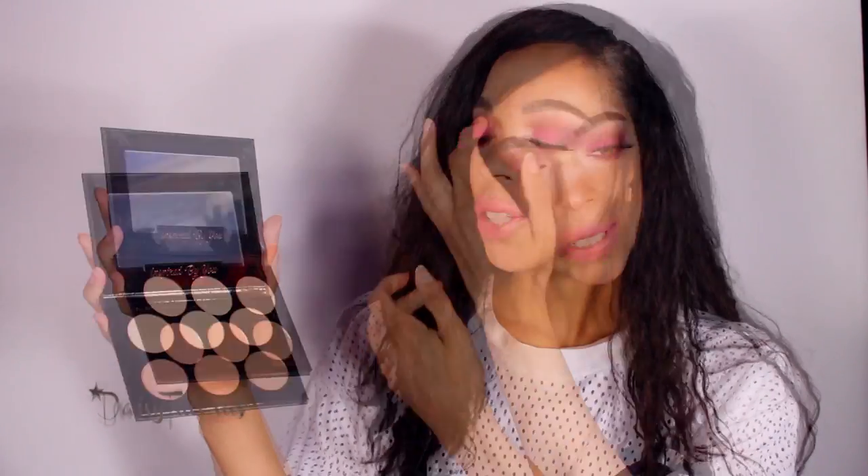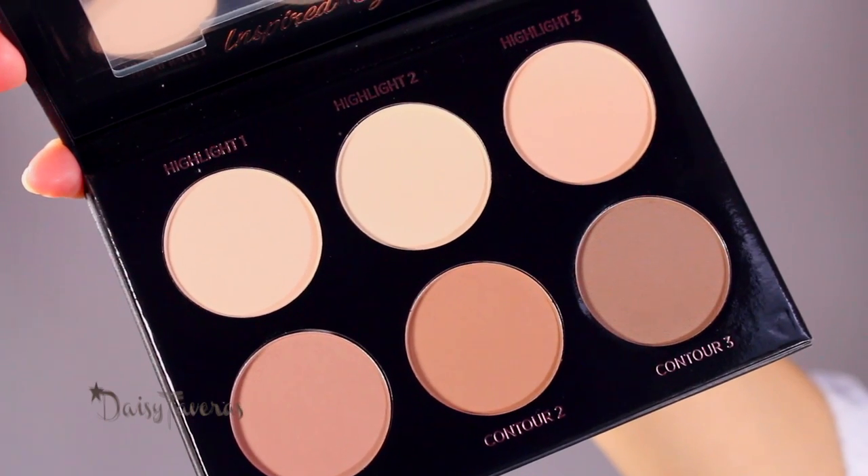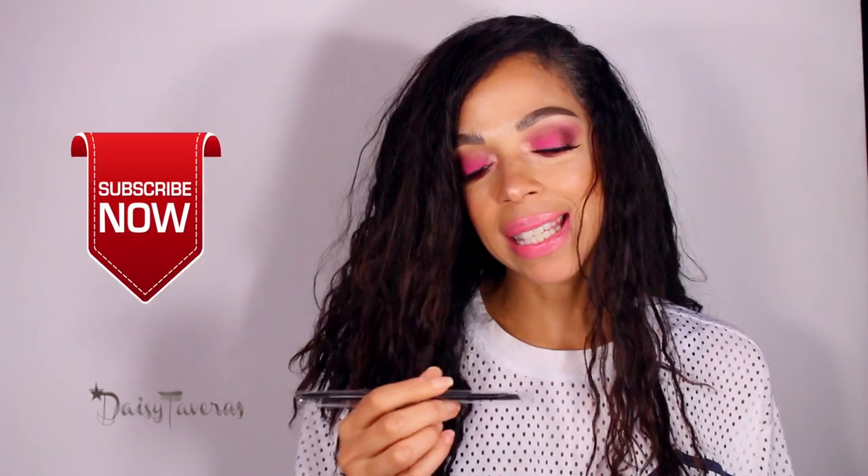Next we have a highlight and contour palette — and I've really been needing one! This is by iby Beauty. Look how cute: you have all the highlighters up here and then your contour shades down here. It's a perfect color because it's not too warm — it mimics more of a shadow, which is the type of contouring I actually really like. This retails for $40, which is like Anastasia pricing, so I really need to test this out.